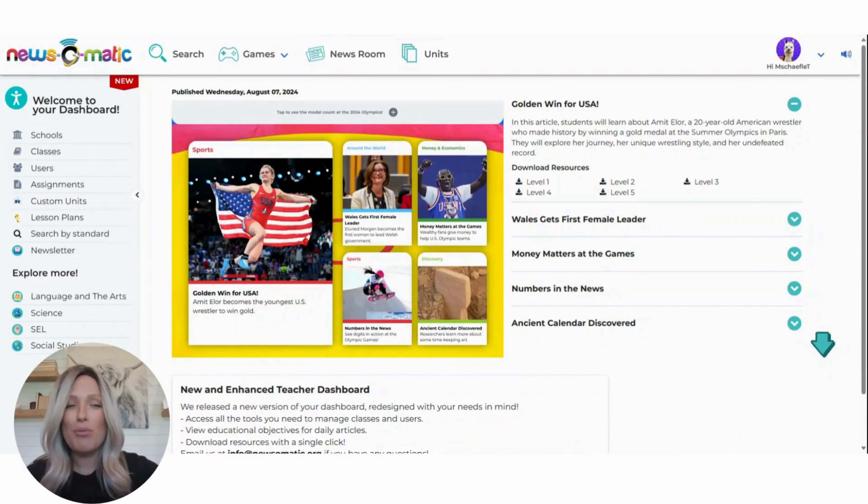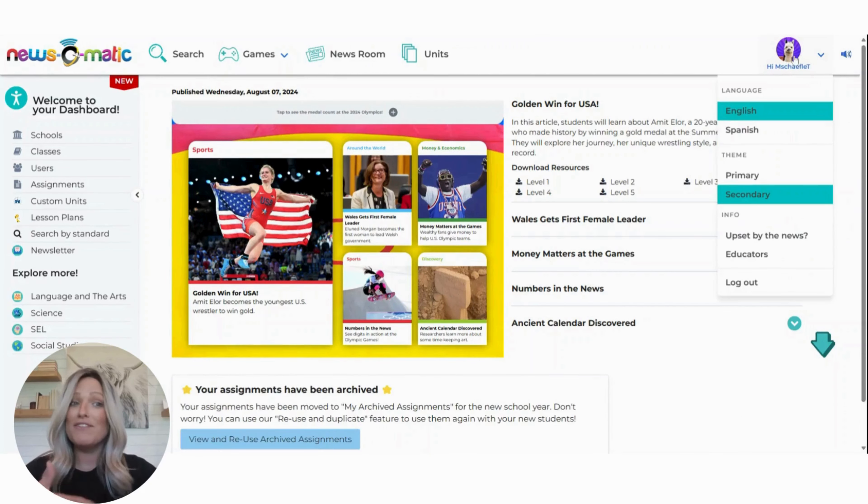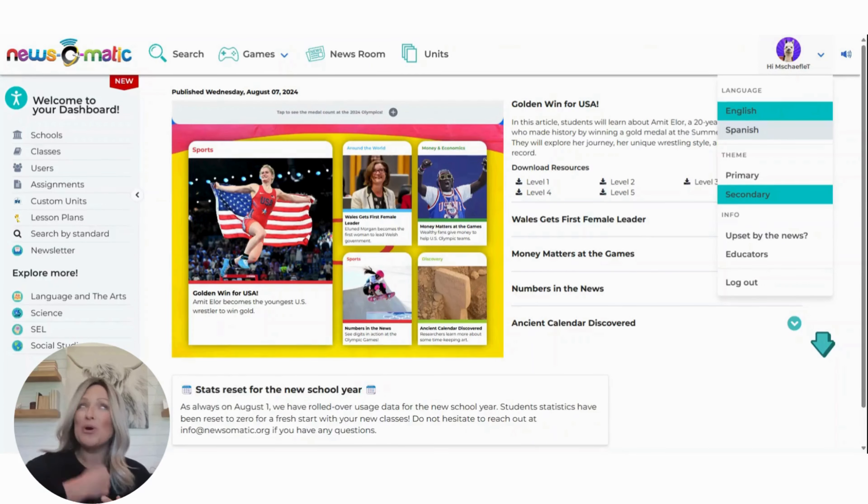The first thing that I want to point out today is something new that we've recently launched. If you hover over where your name and picture are up here, you're going to see a few things populate. The first one being English or Spanish, because now everybody has access to use our Spanish immersion version. Let me show you how that works — if I go ahead and click on Spanish here,